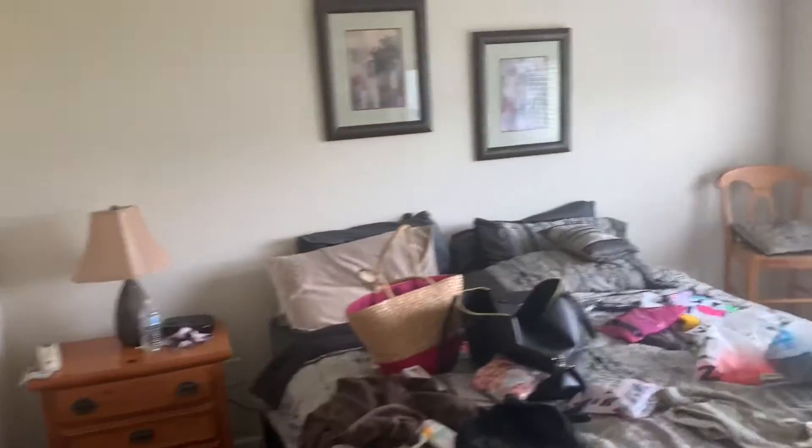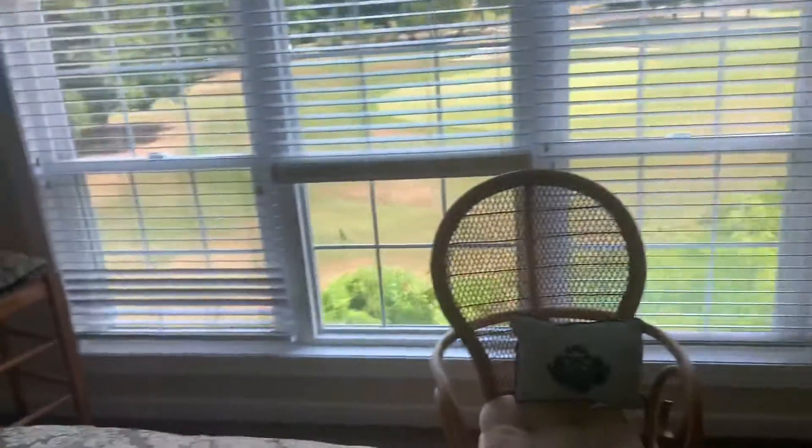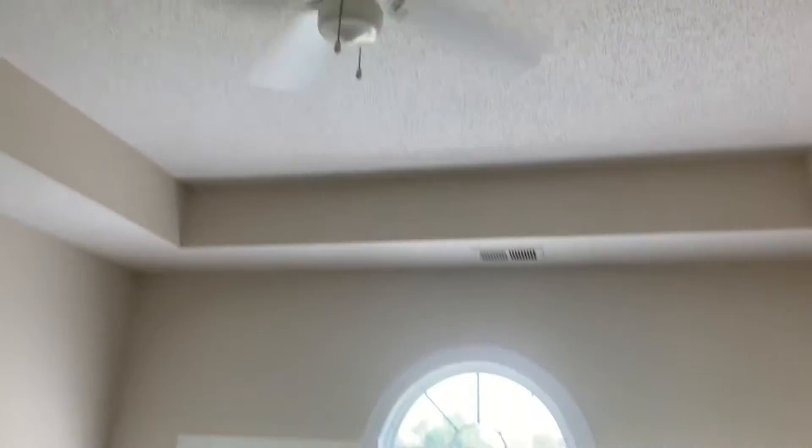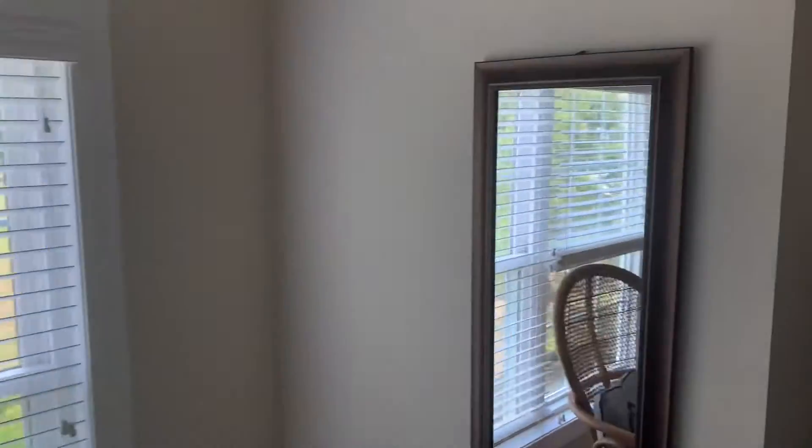Excuse the mess, but you come in here — there's a bathroom and I have a walk-in closet. I have a TV, two chairs. It's really great lighting — look at the ceiling! It comes with a ceiling fan, three windows, a bay view, and then you have a mirror. Boom.